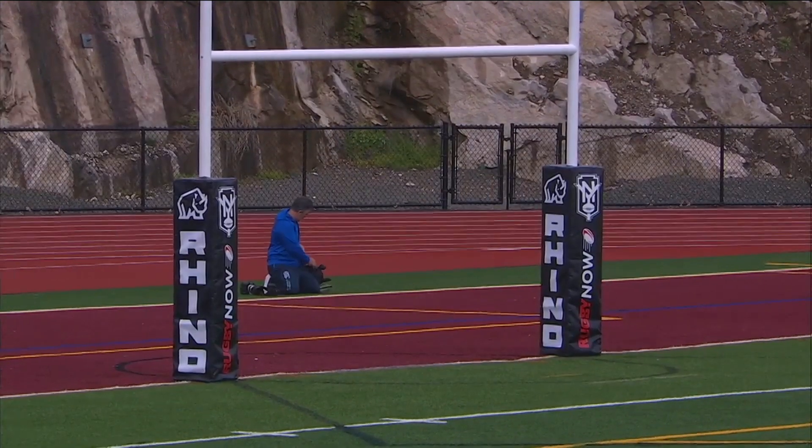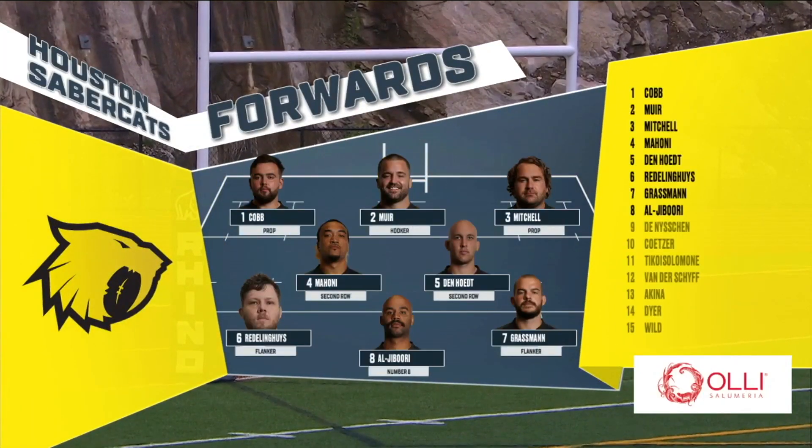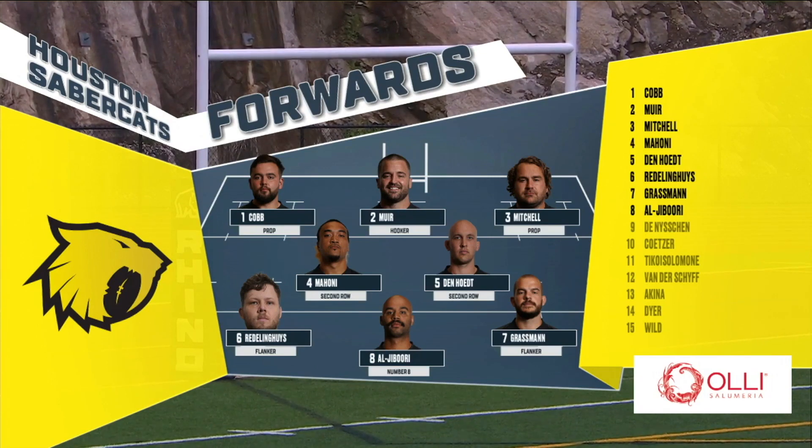And you can see the Houston reserves up front. Mentioned the aggressiveness and the nature of this forward pack — the second row is going to play a key role in this with guys like Mahoney and Den Hood and several others that will come in and play.